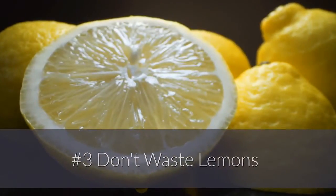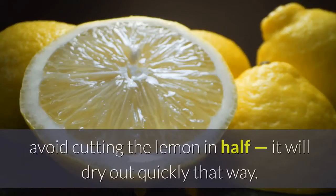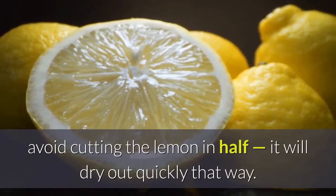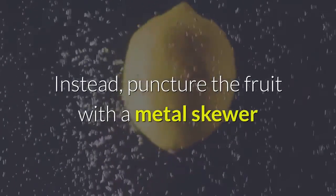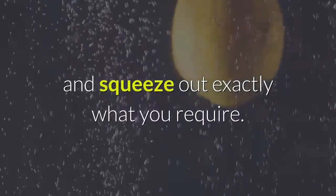3. Don't waste lemons. If you need only a few drops of lemon juice, avoid cutting the lemon in half — it will dry out quickly that way. Instead, puncture the fruit with a metal skewer and squeeze out exactly what you require.